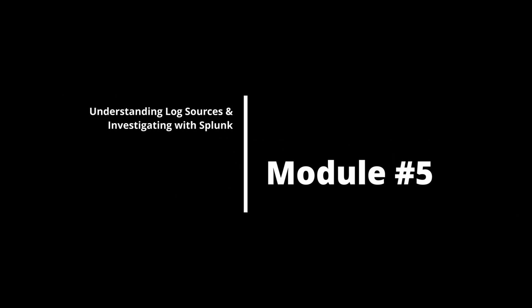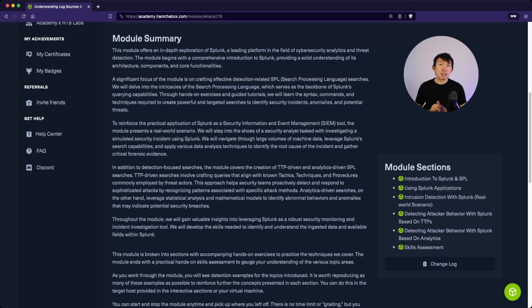Module 5 is Understanding Log Sources and Investigating with Splunk — the third mini module. This will introduce you to Splunk, which is another popular tool and personally my favorite. Students will learn how to sift through various log sources to gain an understanding of what exists.